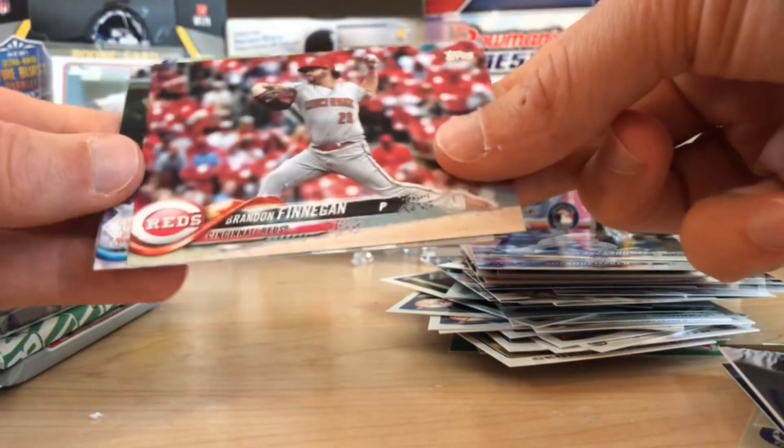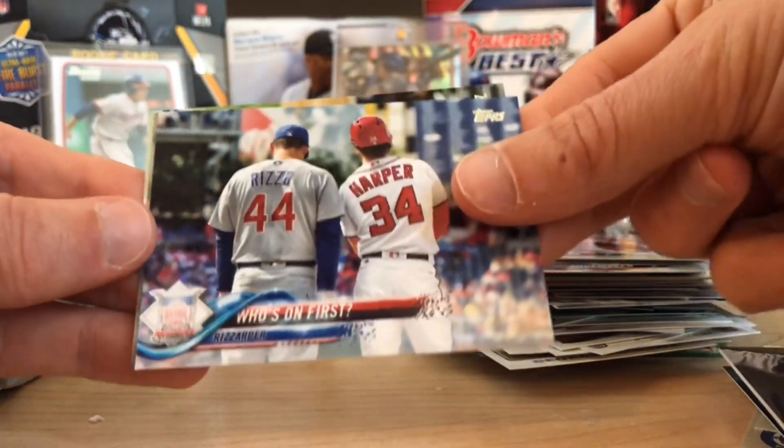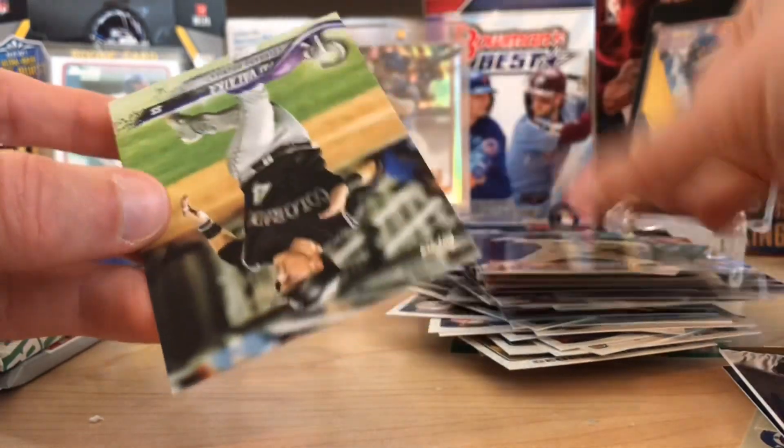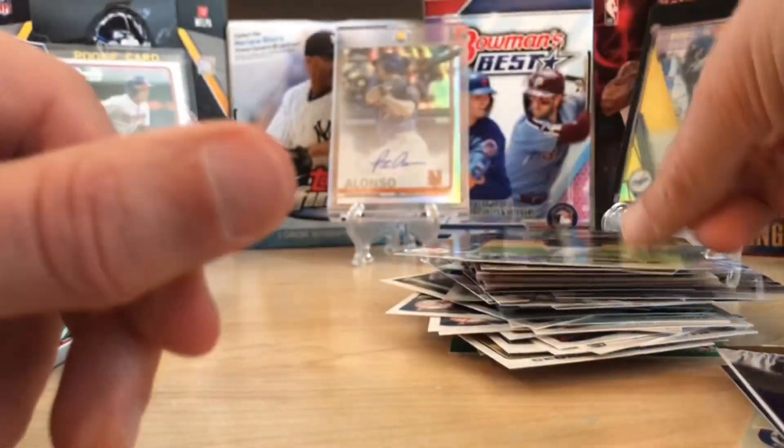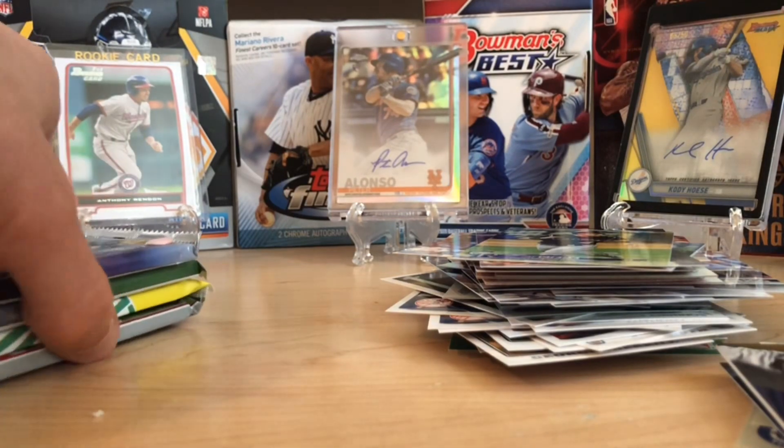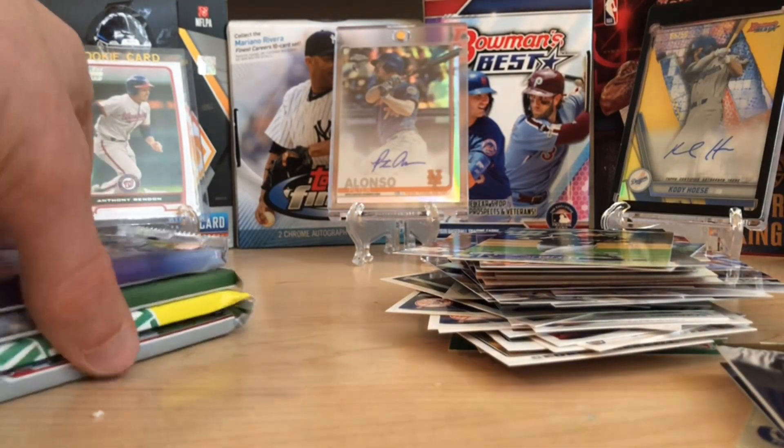Let's see if we can pull one of these rookies we're looking for. Who's on first? Samardzija. And Pat Valaika. So none of the big rookies there, but a nice little hit.